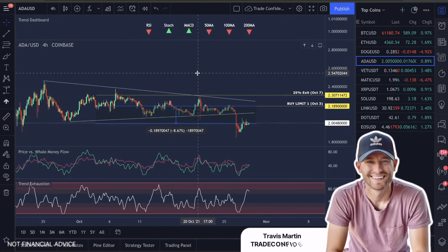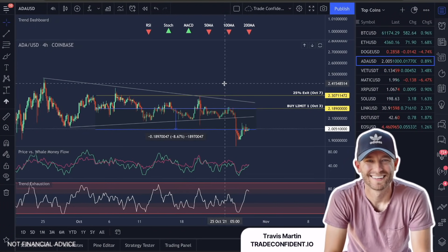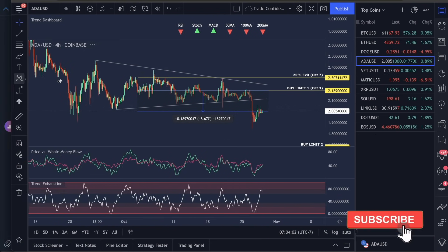Good morning, guys. Welcome to Trade Confident. How are you guys doing? Let's go over ADA. Quickly updating you guys on this.